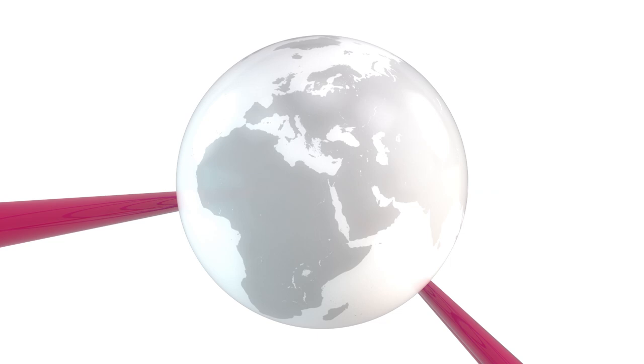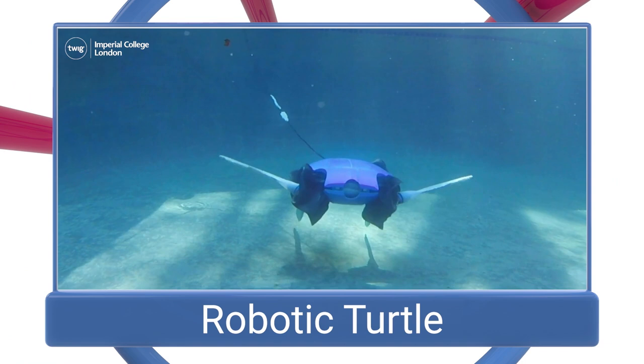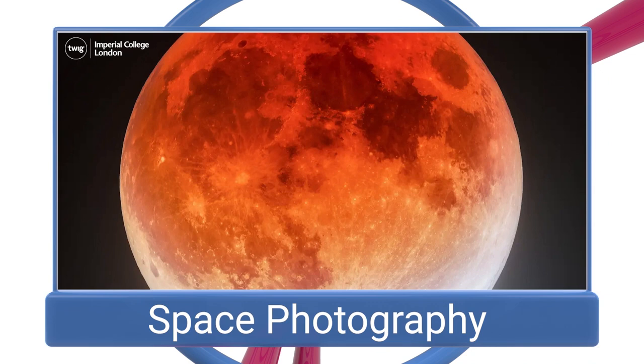On this week's news update: a robotic turtle makes a splash, a space photography contest, and raising rare chameleons.